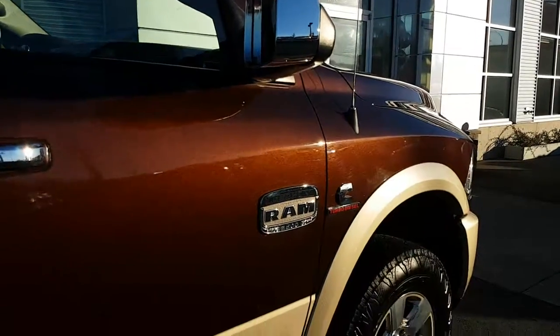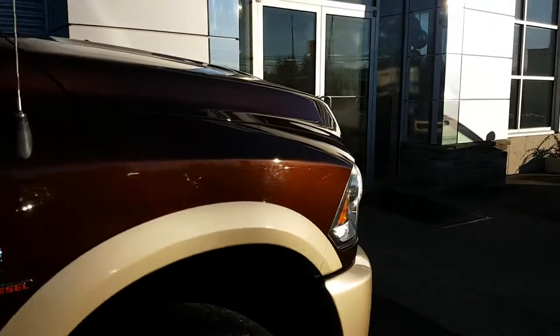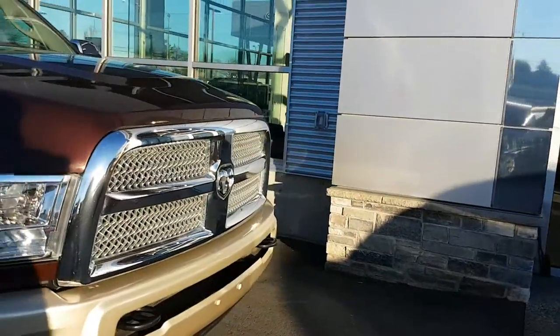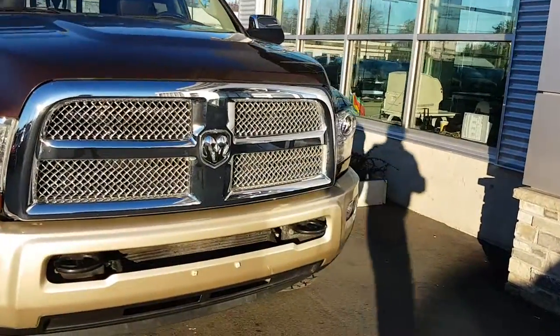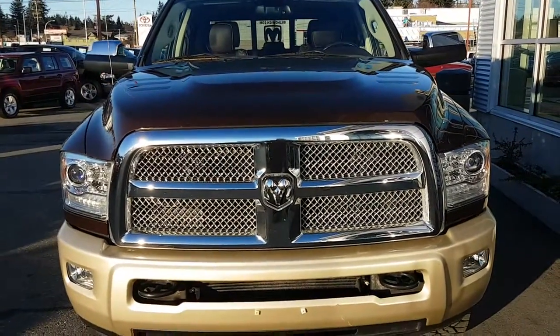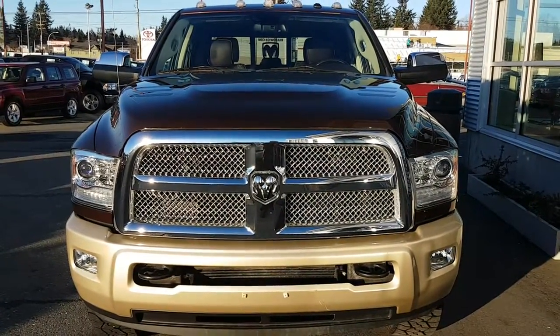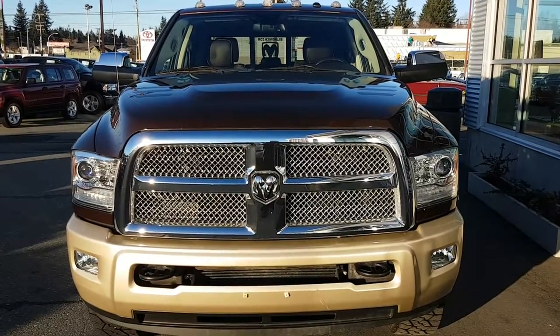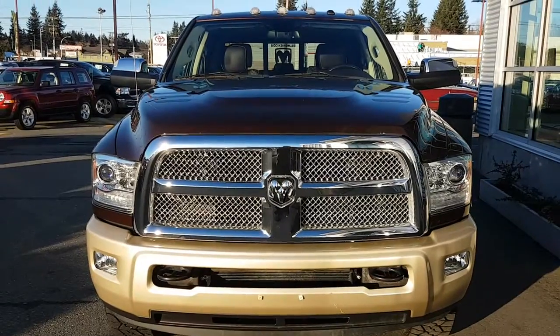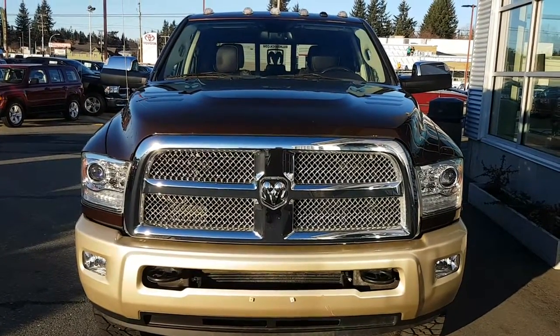Extra clean truck. If you have any questions, please reply to this video, or remember to thank Gary at Phil Howitz Chrysler. That wraps up this 2013 Ram 3500 Longhorn 6.7 liter diesel. Thank Gary.